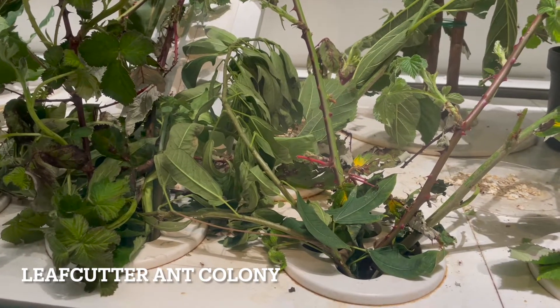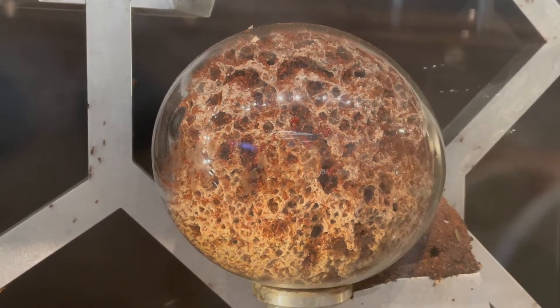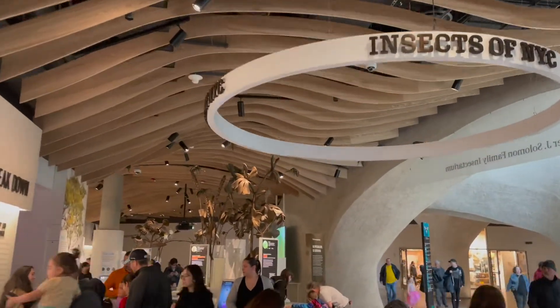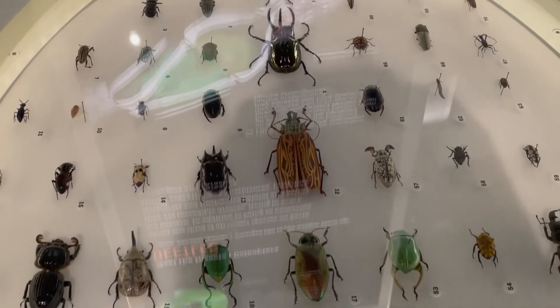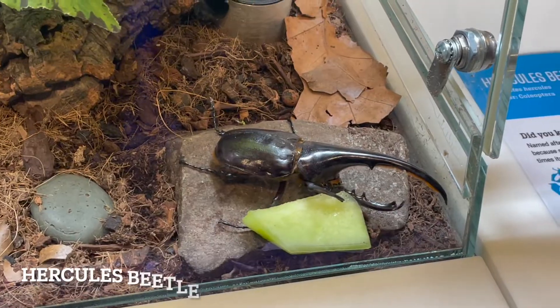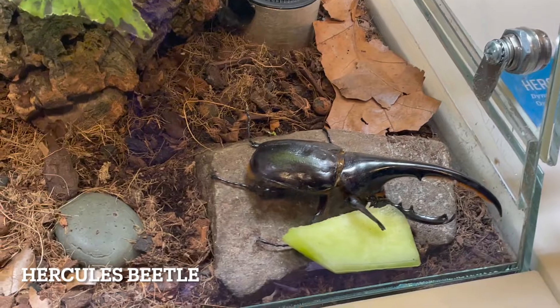The leafcutter ant colony in the Gilder Center is one of the world's largest displays. The ants begin their work harvesting leaves in the foraging area, bring their goods across the sky bridge, and finish their work depositing leaves in a fungus garden. In the insectarium you'll see 18 live species and many pinned specimens. These are the various pinned species of beetles. Here's also a live Hercules beetle.